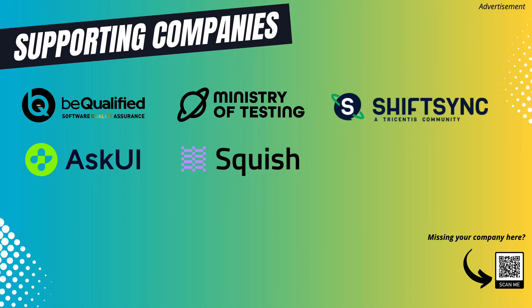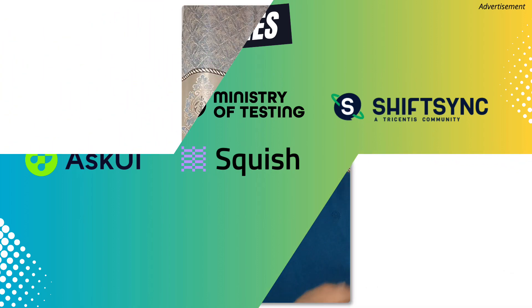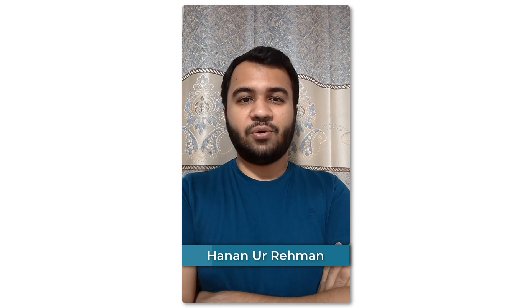Today we have Hanan in the community questions. Before we start with the main video, I'd like to thank the following companies for their support through the YouTube membership program I created for companies who care about software testing and are active in supporting the testing community. If you want to learn more about the supporters, check the video description down below to find links to their products.